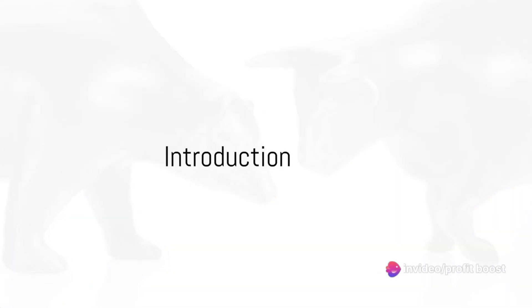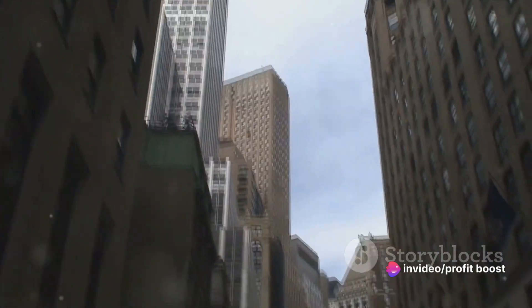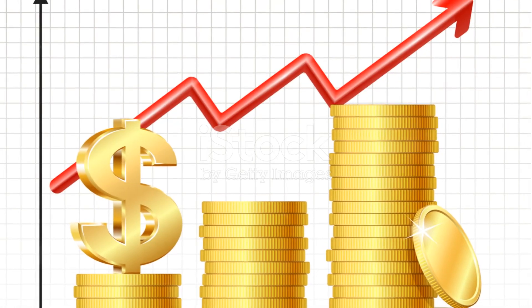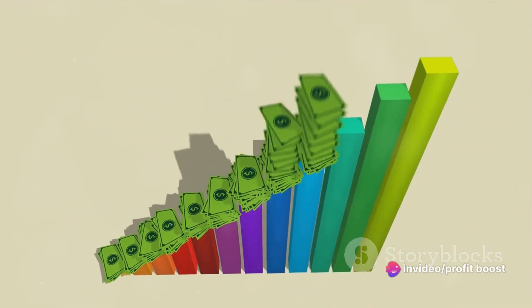Have you ever wondered how the stock market operates and how you can profit from it? Wonder no more, because we're about to embark on an enlightening journey. Welcome to Profit Boost, where we make complex financial concepts digestible for everyone. Today we're diving deep into the bustling world of the stock market.